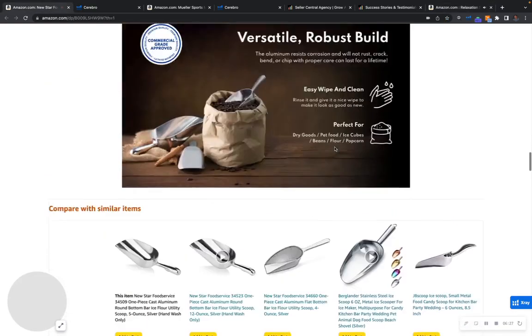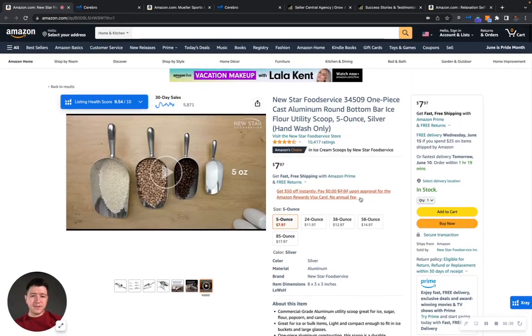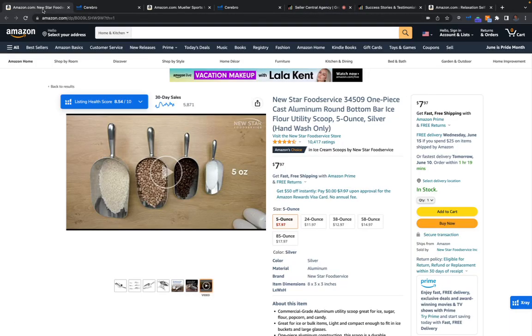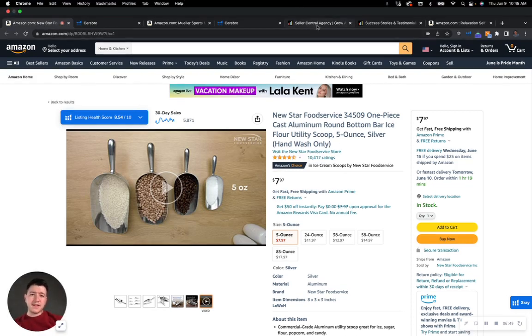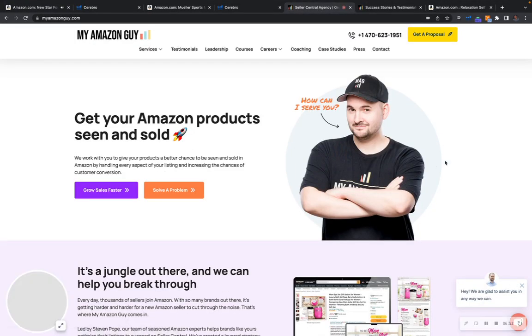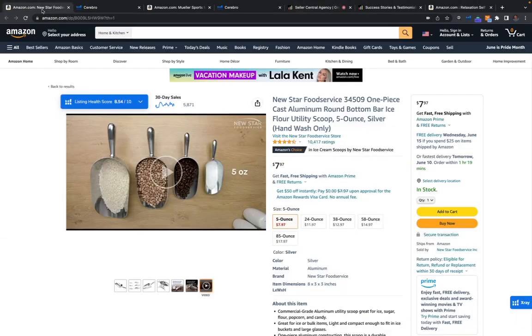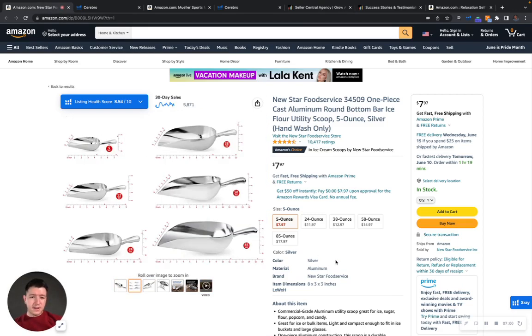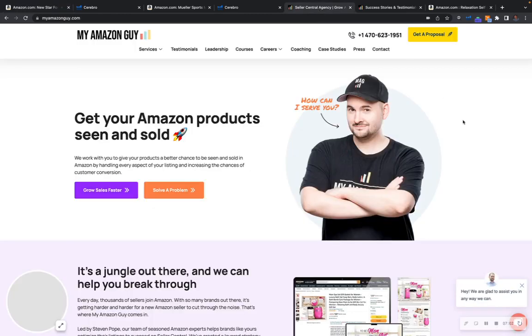So right off the bat, those are some of my findings — some of the areas of opportunity that I see that you can improve. Hopefully it wasn't too overwhelming. Here at My Amazon Guy, we work with over 250 brands and $300 million of revenue a year, so we know what we're doing. The reason I'm making this video for you is because you definitely fit the bill for our services. I would love to sit down with you and see if we could possibly help you — I definitely see the growth potential in your brand and your listing.